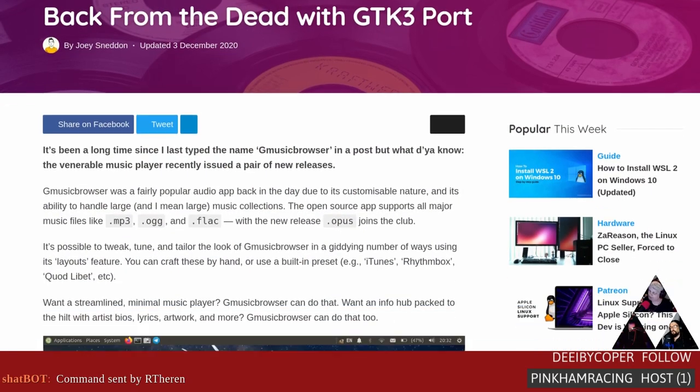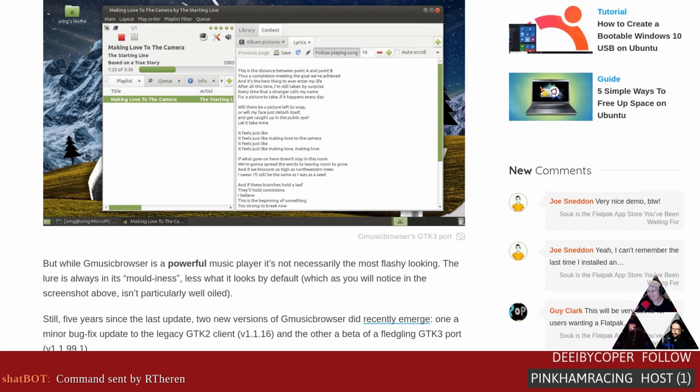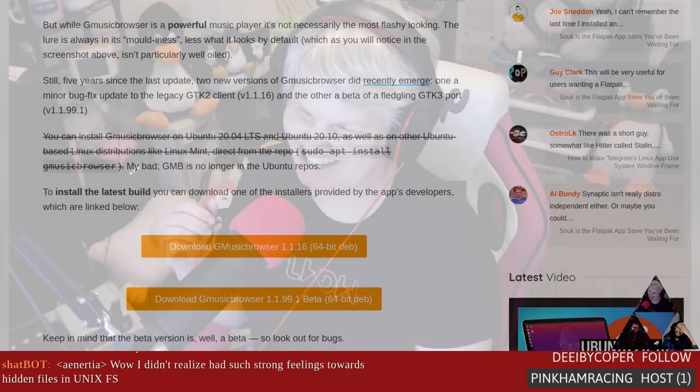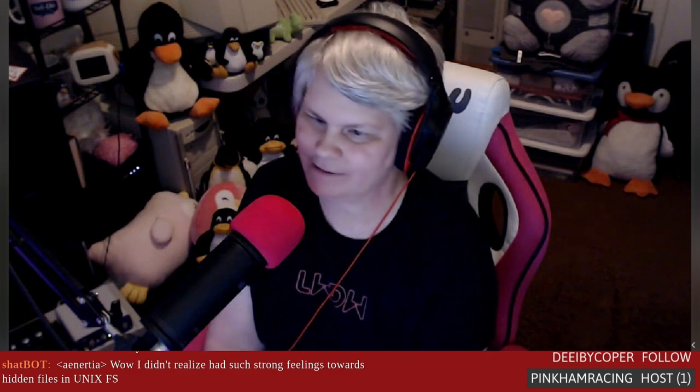GMusicBrowser is back from the dead after five years — it's one of my favorite music player programs and I'm so happy to see it back. It has two ports: an updated GTK2 client and a beta GTK3 client. What's unique is it has so much detail for artist info, lyrics, and album covers, nicely presented. The interface is very customizable — it has predefined layouts like iTunes mode. It was my go-to for a long time to play all my MP3 and OGG files.